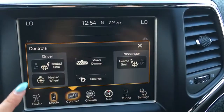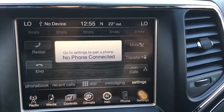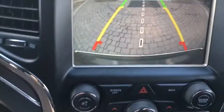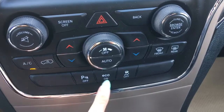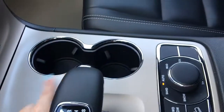Heated seats on both sides, and then you can have your heated steering wheel. Climate controls, navigation, Bluetooth of course, and then your settings. If you put it into reverse you'll also have your backup camera with parking sensors. Just below that you have your climate controls, option to turn parking sensors off, eco mode, and traction control. In this hidden compartment you have your auxiliary, USB, SD card, and a 12 volt plug-in. And your gear shifter as well as some cup holders.